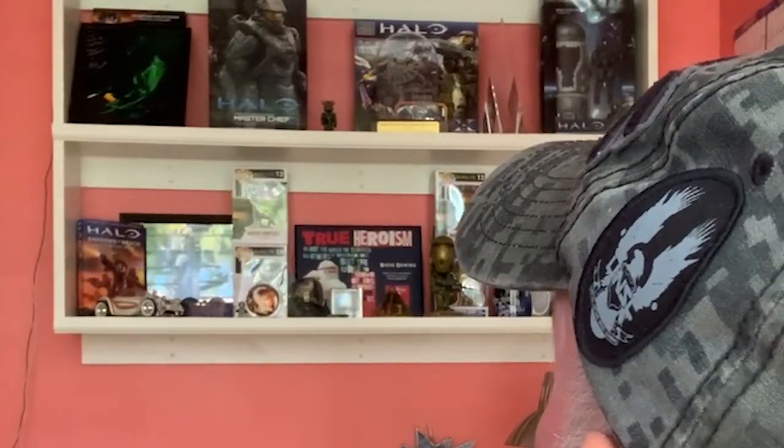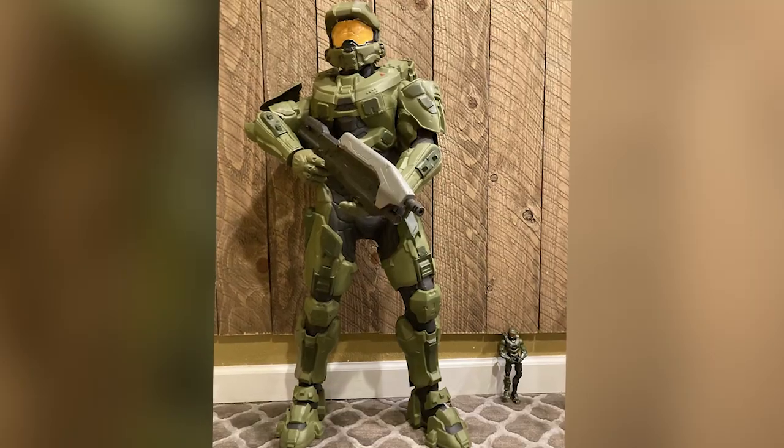Well, you can see some of the stuff that I have behind me here. We have some Funko Pops and some toys and the Master Chief statue.